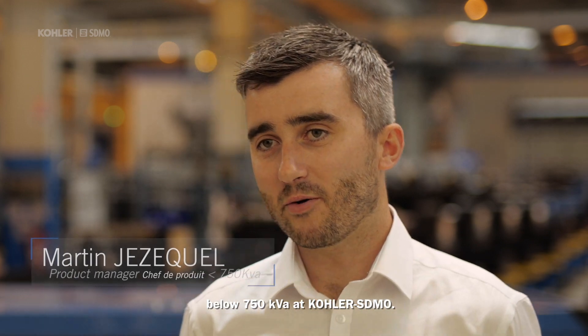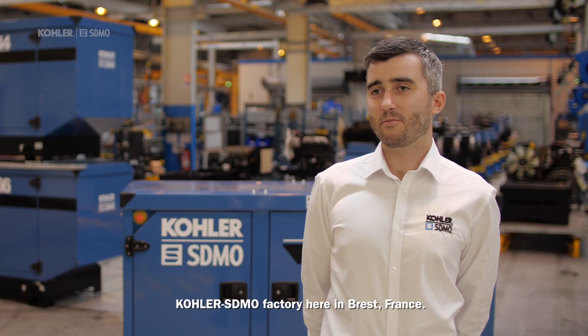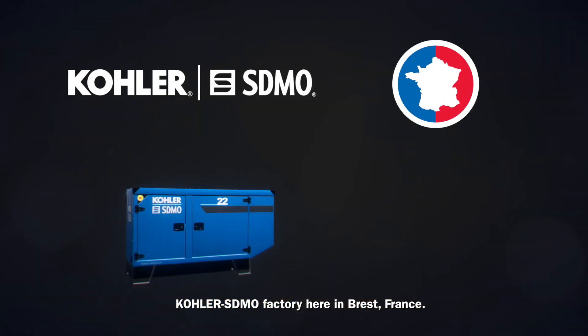Hello, I'm Martin Giuseckel. I'm the product manager of the industrial range below 750 kVA at ColorS Demo. Today, I'm pleased to present the latest product from ColorS Demo Factory here in Brest, France.